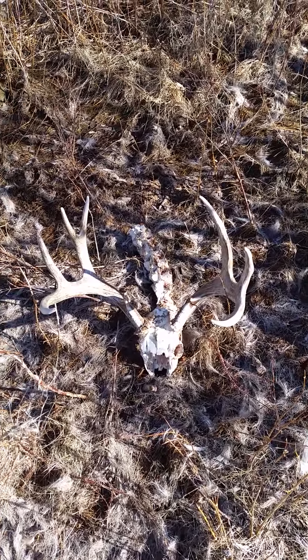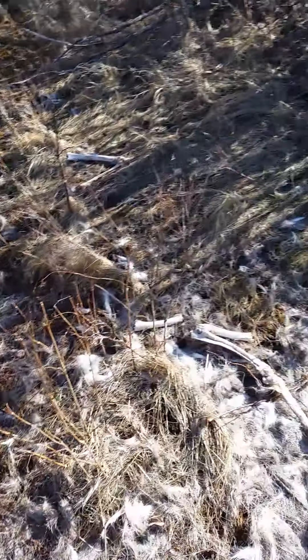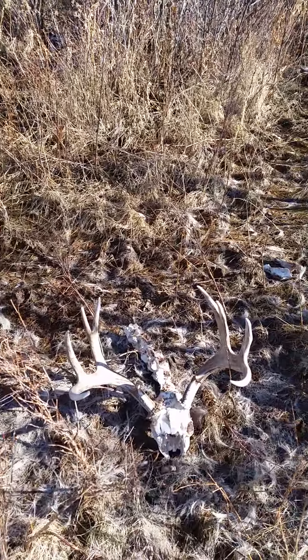He just — coyotes caught up with him, or maybe a hunter wounded him, who knows. Let's keep on going. I know there's got to be more sheds around here.